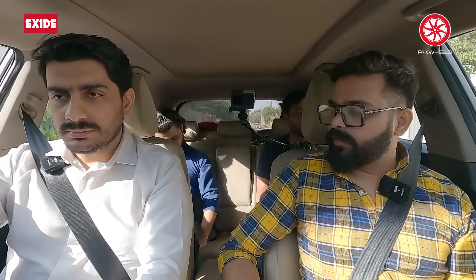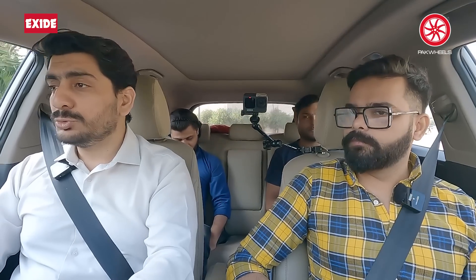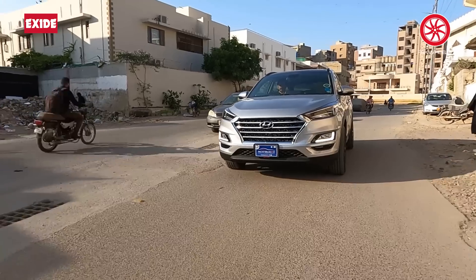Tell me about the fuel mileage and how it is going. It's like a 2000cc engine, there's a lot of petrol consumption, but there are no complaints about it.